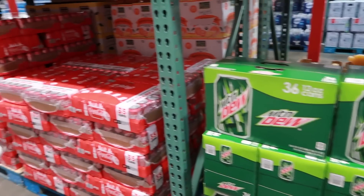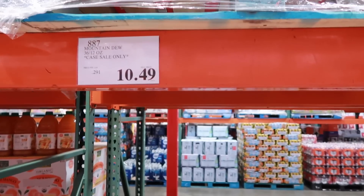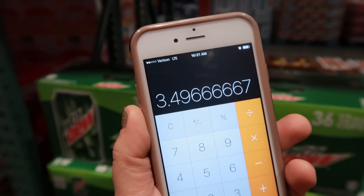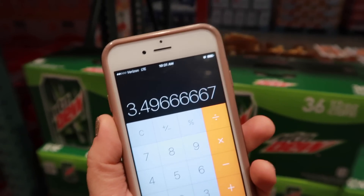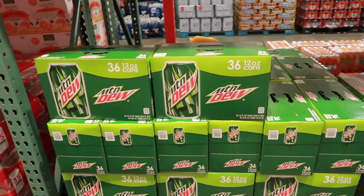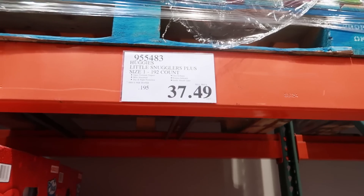Soda is another thing you will overpay for every single time. These 36-packs are $10.49, which works out to $3.49 per 12-pack. Do not spend that much on a 12-pack — it should be under $3, and I typically won't buy a 12-pack unless it's $2.75 or less. Don't buy soda here; you'll waste your money.